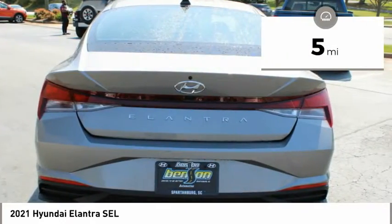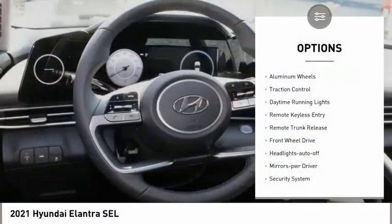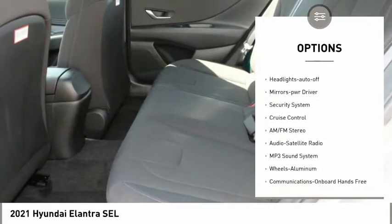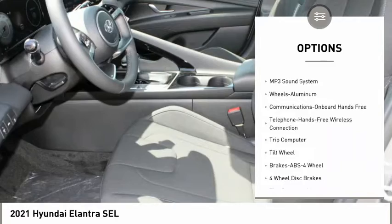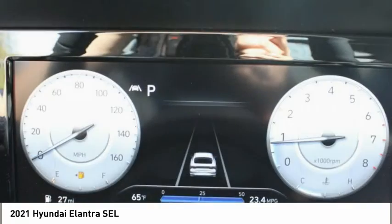This vehicle has less than 100 miles. Here are some of this vehicle's great options: aluminum wheels, traction control, daytime running lights, remote keyless entry, remote trunk release, FWD, headlights auto off, mirror memory, security system, cruise control.